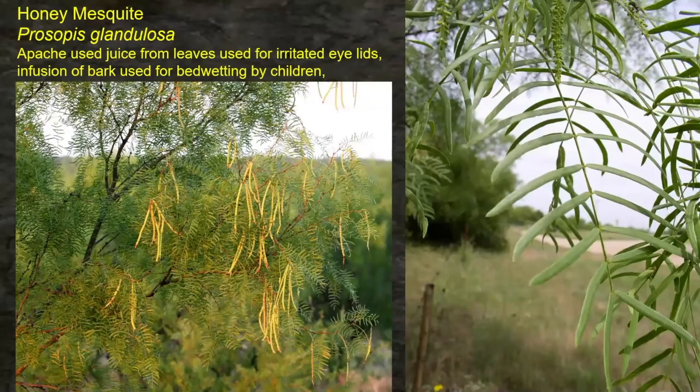Mesquite, or more appropriately honey mesquite — the Apache used juice from the leaves for irritated eyelids. That's a specific use we hadn't seen before. The Native Americans didn't have sunglasses, so being out in the sun all the time they would have had that issue. An infusion of the bark was used to cure bedwetting by children — that's interesting.